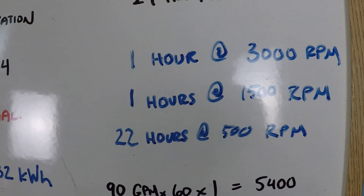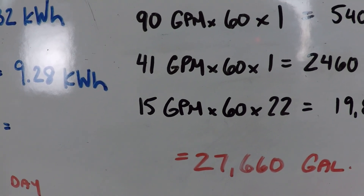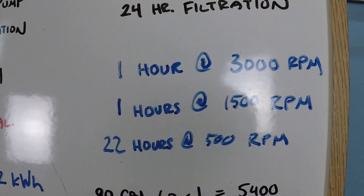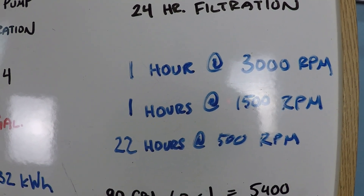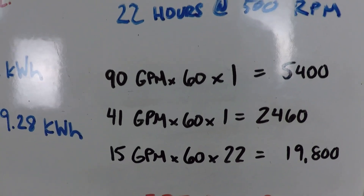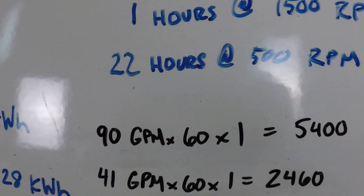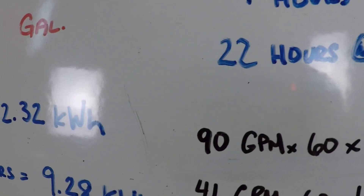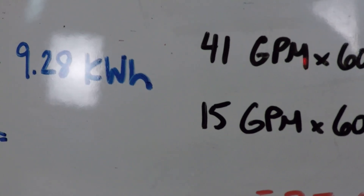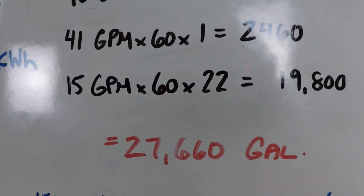On your swimming pool, 500 rpm might not even move any water or overcome the resistance to flow — this is dynamic and different on every pool. But on this system, running at 500 rpm achieves about 15 gallons per minute, which is significant for such a small amount of power. So: one hour at 3,000 rpm, one hour at 1,500 rpm, and 22 hours at 500 rpm, yielding 27,660 gallons.